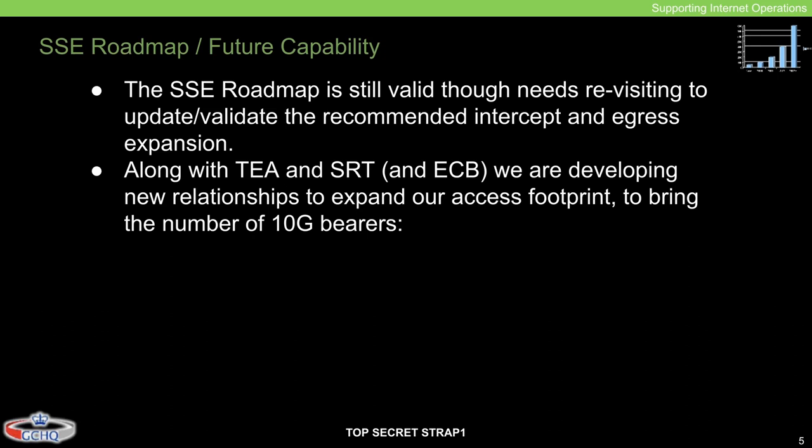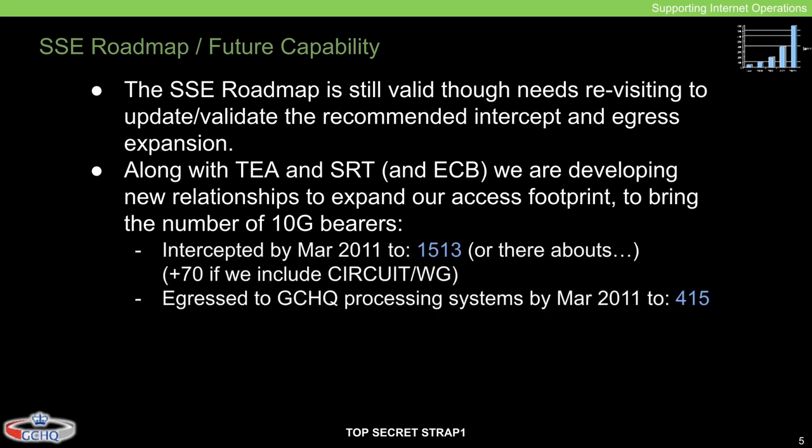To summarize, GCHQ was working with cable operators to recruit them to spy on behalf of GCHQ, by tapping on their customers and partners and allowing SSC access to that. Specifically, by March 2011, what GCHQ's SSC wanted to intercept was 1,513 — or thereabouts — plus 70 if including Circuit and Waygood. Those two code names referred to two GCHQ internet interception centers. The roadmap continued that bearers egressed to GCHQ processing systems by March 2011 should be 450, meaning they wanted to forward 415 interceptions to GCHQ's processing systems by that date.